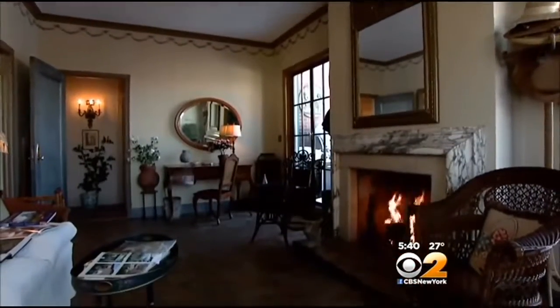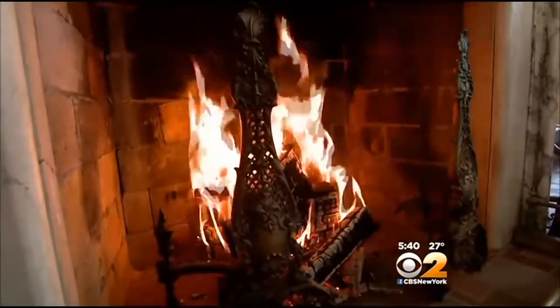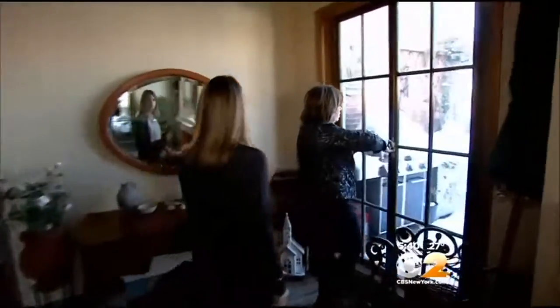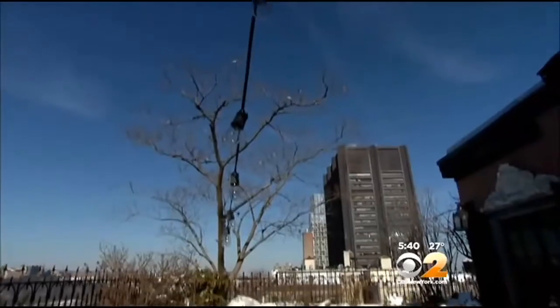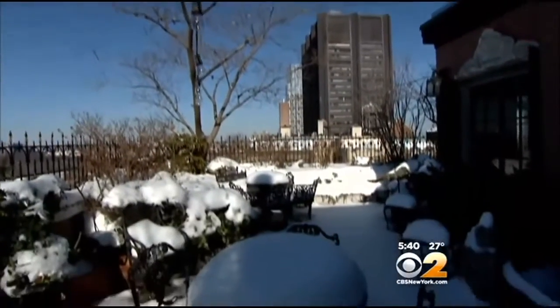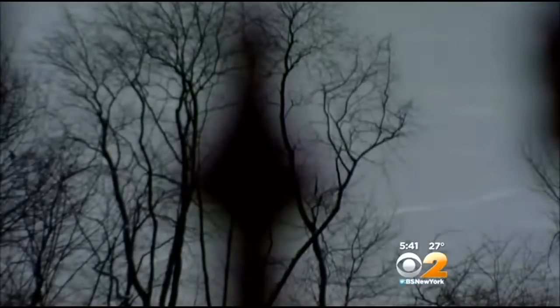Down the hallway you enter a solarium with a crackling fireplace and access to the outside. The next place I like to go is out to this 800 square foot terrace. It's the best of Central Park looking south.